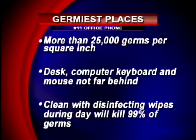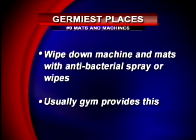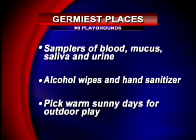Number 10: your bathtub. This is kind of surprising because it's a place where you get clean, but in fact it's the dirtiest. Tubs typically have more than 100,000 bacteria per square inch. The tub is a fairly moist environment, so bacteria loves to grow there. You're encouraged to disinfect your tub once a week. Number 9: mats and machines at health clubs. Remember to wipe down machines with antibacterial sprays — they usually have those at the gym for you. And of course, always take a shower after your workout.